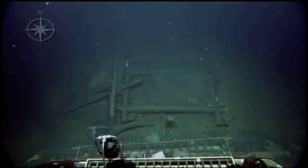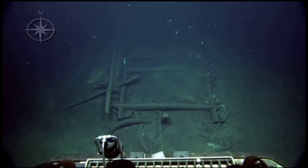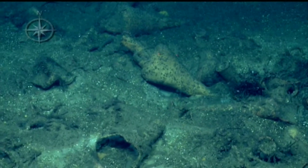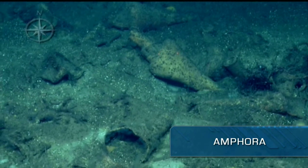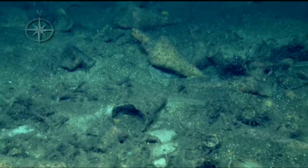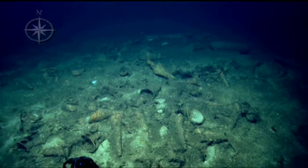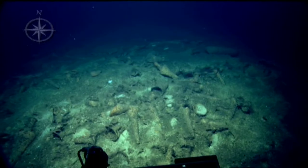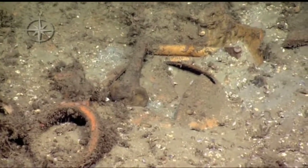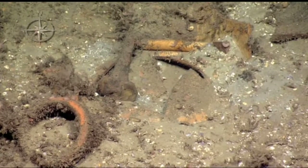We also found some more modern wrecks dating from the 17th to 19th century and a variety of different kinds of clay jugs used to carry cargo, also called amphora. The archaeologists used the amphora to date the wrecks. The wrecks varied from being well-preserved to damaged by trawling scars from fishing nets. We also found a textile with a button on it at one wreck and a cow's femur bone at another.